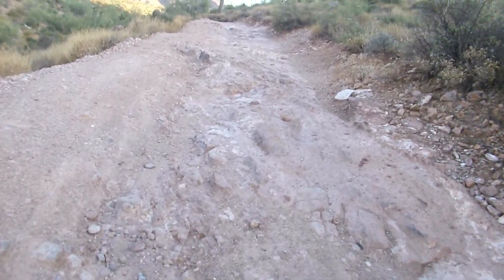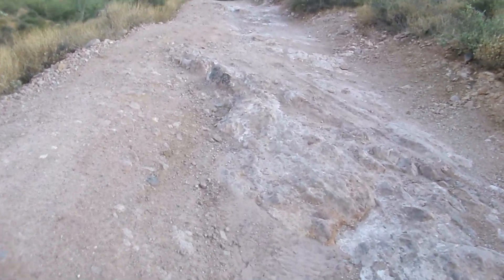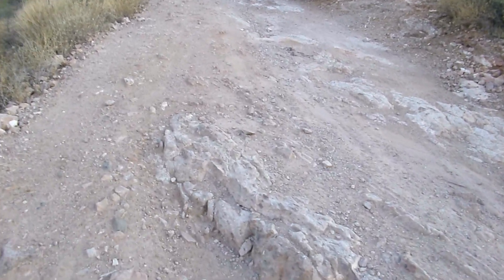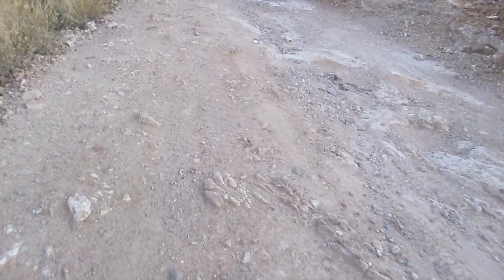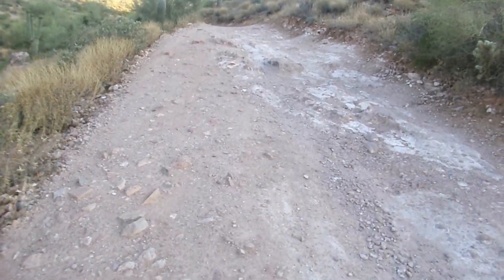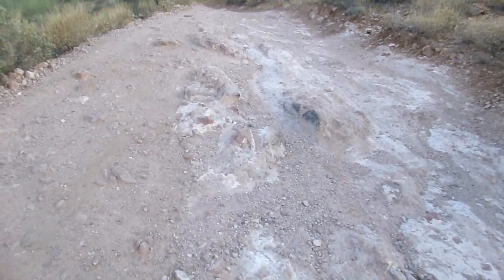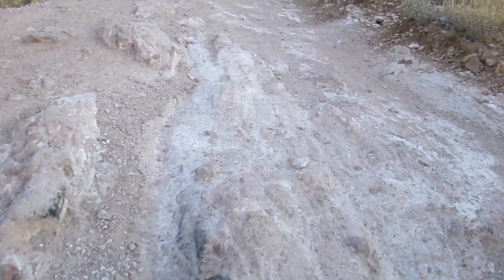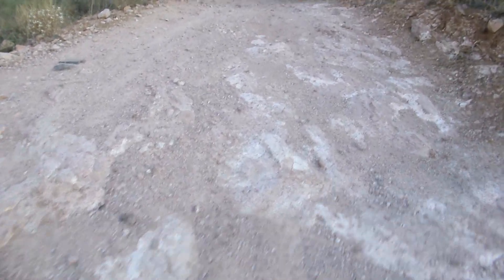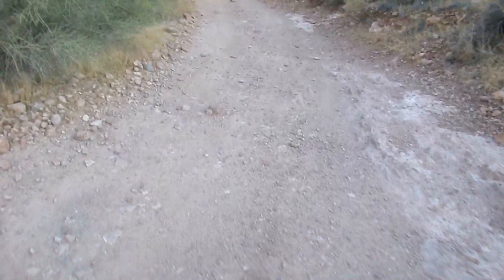Kind of scouting out this road to see if my Jeep Liberty could handle it. This looks a little rough here, but I think I could do that. On this part you really should go on top of these rocks instead of around them, otherwise you'll scrape bottom.